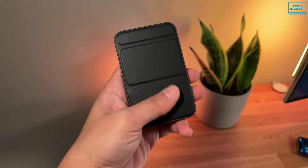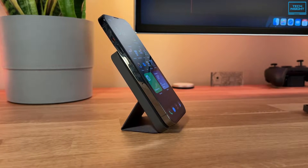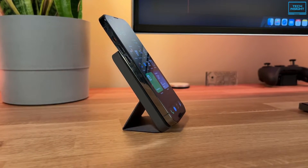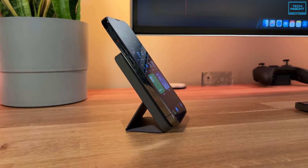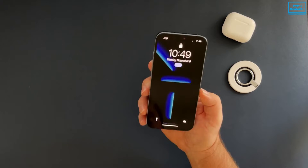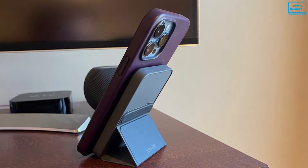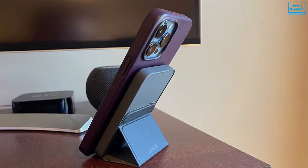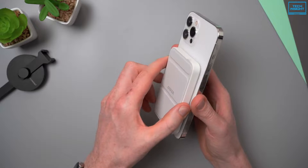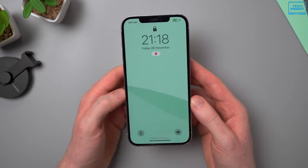At number 5 on our list is the Anker MagGo MagSafe Power Bank. It is a go-to power bank for iPhone users and a great alternative for the original MagSafe charger designed by Apple. It is also more unique than the MagSafe charger in several ways. It features a versatile built-in foldable kickstand that keeps your iPhone upright for a comfortable viewing angle. The super strong magnet snaps magnetically into place to ensure perfect alignment and efficient charging.